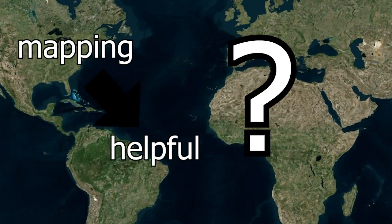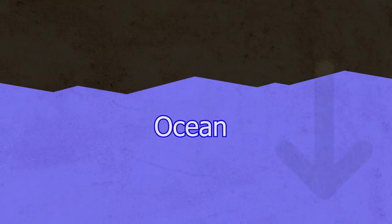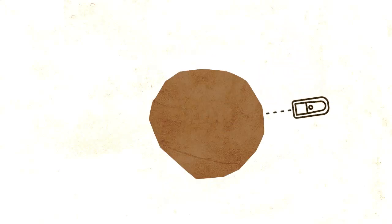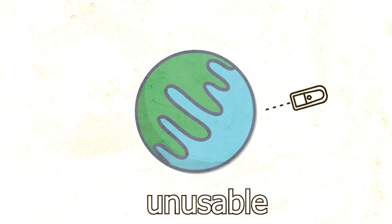So why haven't we done it yet? Well, the ocean is big and deep. Other planets are actually easier to map than Earth because of this. To map Mars, they use technology called the laser altimeter, but this technology is unusable on Earth because of the oceans.